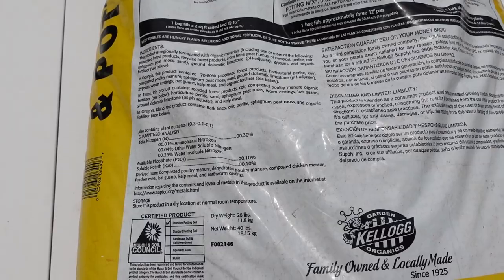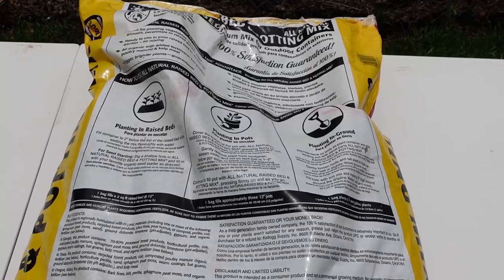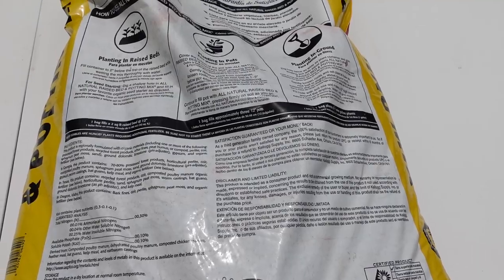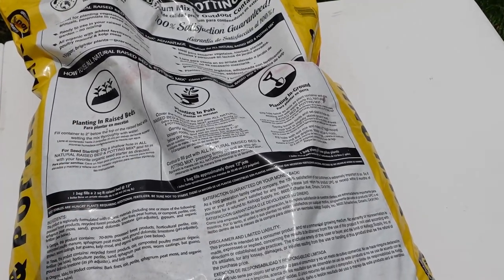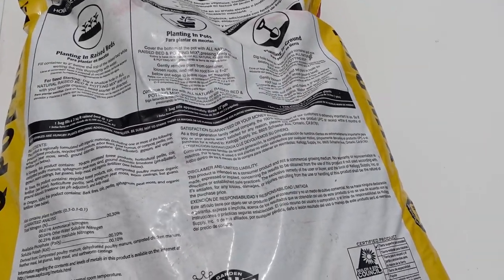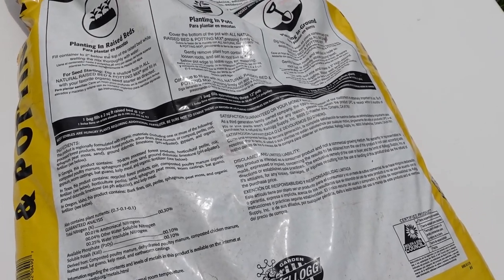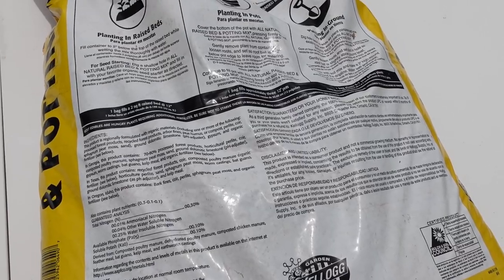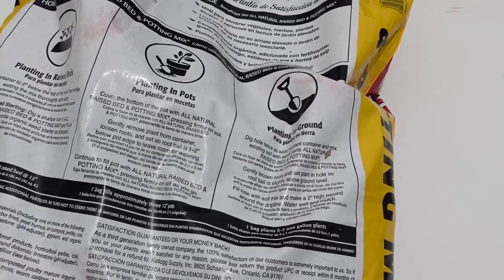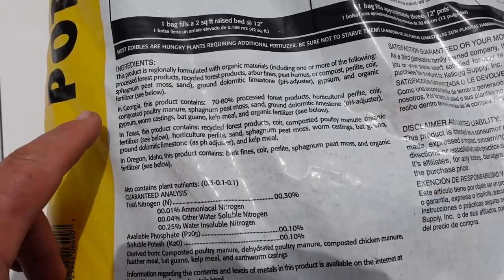Here's the back of our potting soil. There's a lot of things here. This one is an organic all-natural potting soil. It has what it's used for — raised beds, pots, and planting in the ground. Unlike a lot of other soils, they actually say what it's made for, whether that's raised beds, containers, or in-ground planting. And over here you actually have the ingredients.